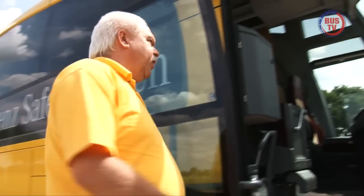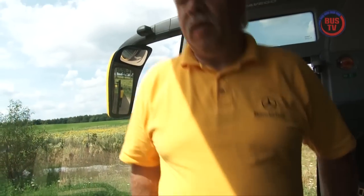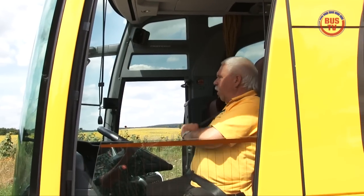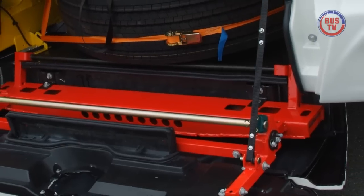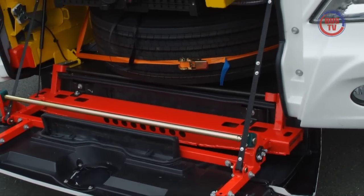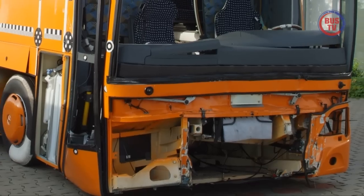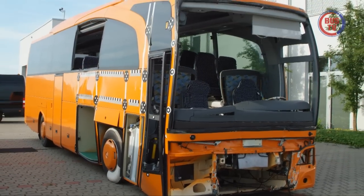Das beginnt bereits im Frontbereich. Hier hat der Front Collision Guard FCG Einzug gehalten. Dahinter verbirgt sich ein passives Sicherheitssystem zum Schutz von Fahrer und Begleiter bei einem Frontalaufprall. FCG besteht aus einem Querprofil, das bei einem Unfall einen Unterfahrschutz bildet. Das Gerippe hinter diesem Profil besteht aus Crash-Elementen, die im Falle eines Aufpralls Energie abbauen.